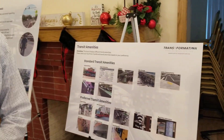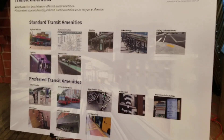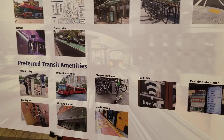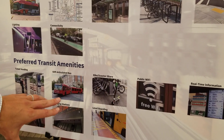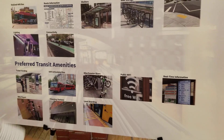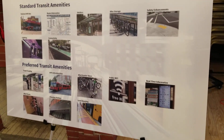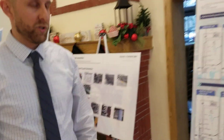Bus rapid transit is a technology that operates a lot like rail. It's a bus that operates in its own right-of-way and not in mixed traffic for as much of the corridor as possible. Some of the other amenities characteristic of this type of service are articulated buses that can carry more passengers per trip, potentially bike and scooter parking at our stations, real-time information for arrivals, level boarding to make it easier for wheelchairs to get on and off our services, and a variety of other technology improvements.